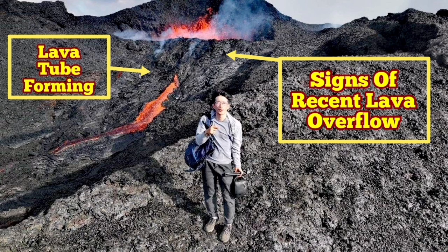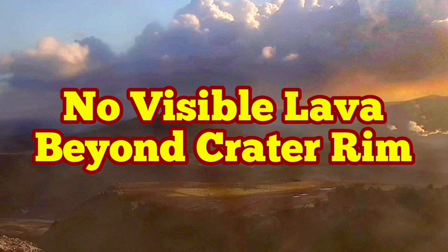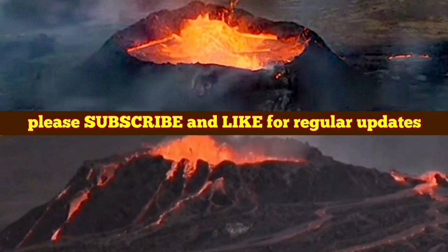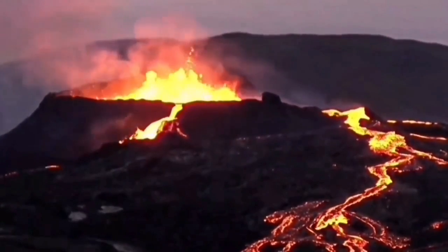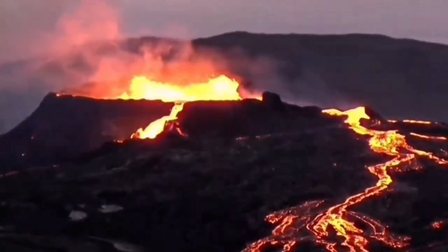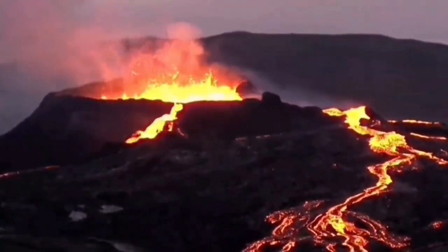I have a video about something similar — it compares the development of Litli-Hrútur and Fagradalsfjall volcanoes in 2020-21. Anybody who watched the Fagradalsfjall eruption and is now watching Litli-Hrútur will be surprised at how similar they're now looking.